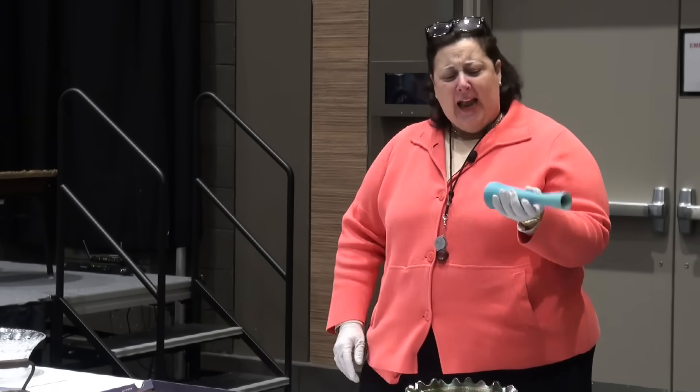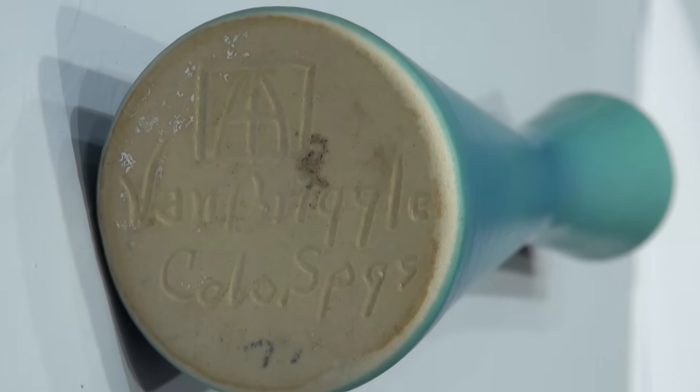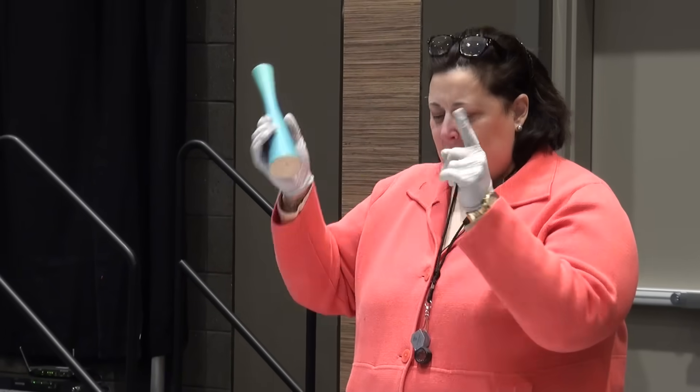Hi Sharon. How did you find the Van Briggle piece? At an auction. Good girl. How much did you pay at an auction? $400? $700? $900? $10 bucks? $400 dollars. Very good.